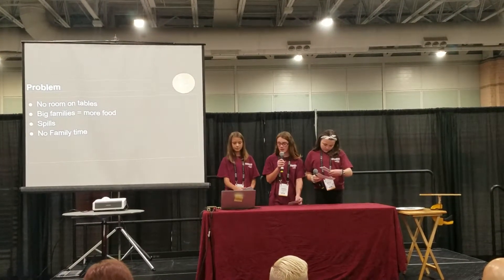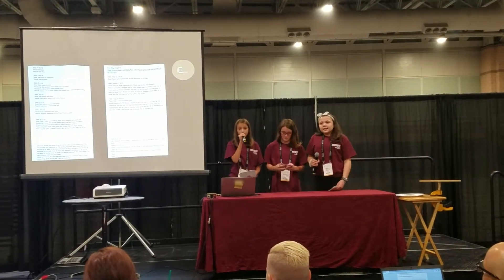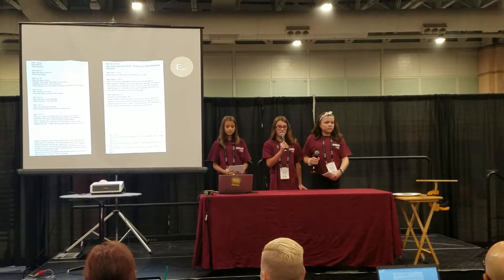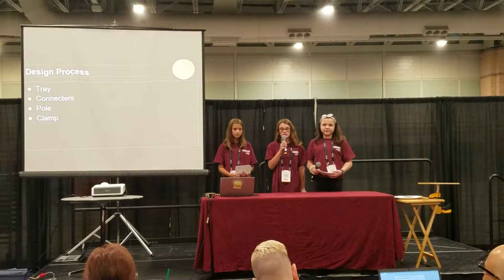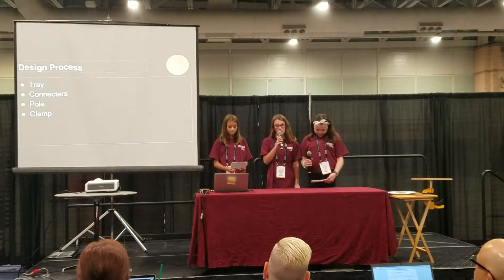Here are pictures of our journal. It shows our design process from the very beginning. It also shows our changes and all our thinking. Here are the trays. We went from using a corp tray to steel to aluminum, and finally bamboo, which is currently what we're using.